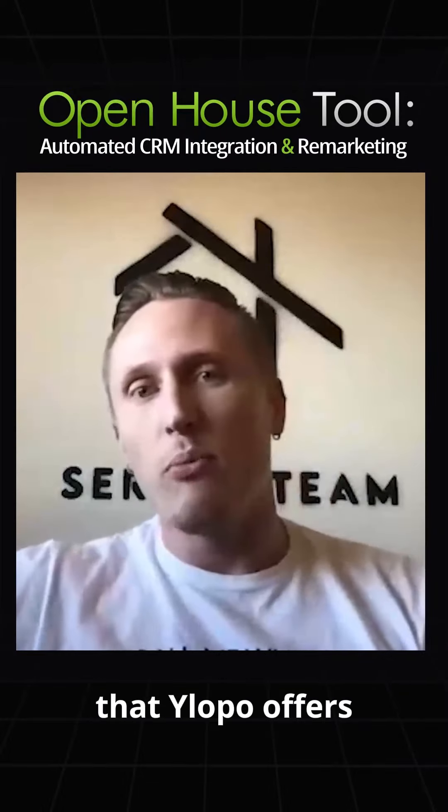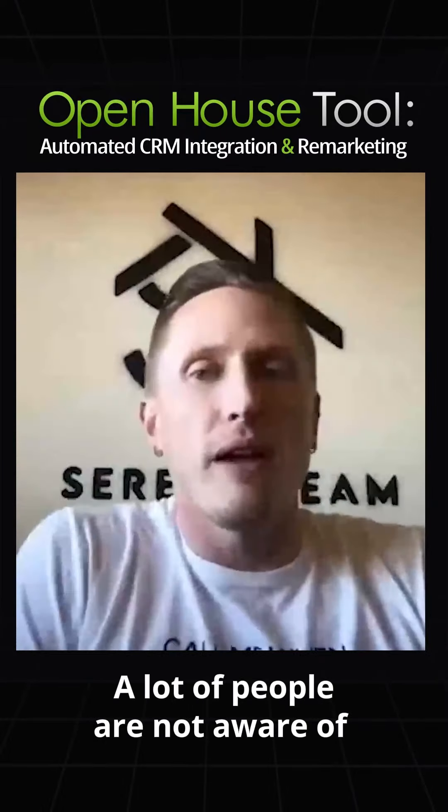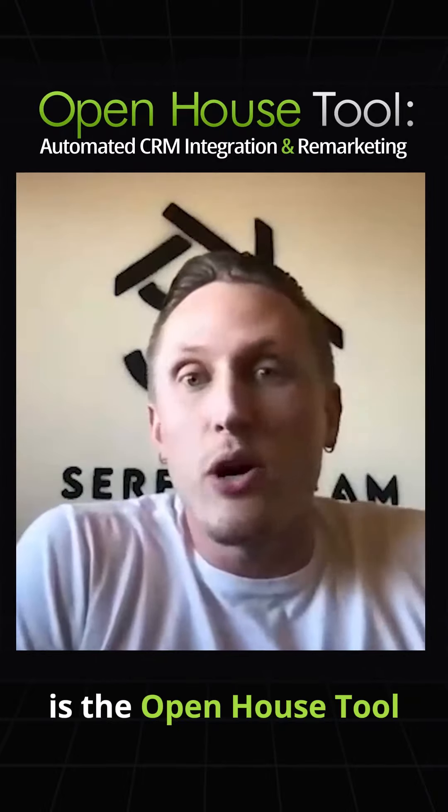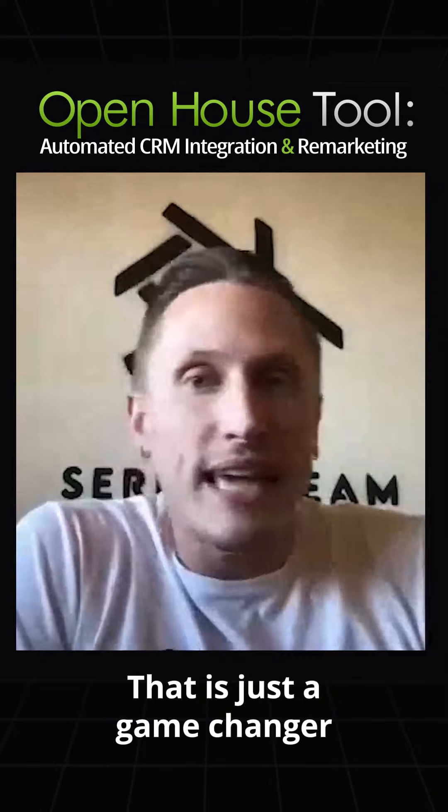There are more tools that Ylopo offers that a lot of people are not aware of or underutilizing. One of our team's favorites is the open house tool — that is just a game changer.